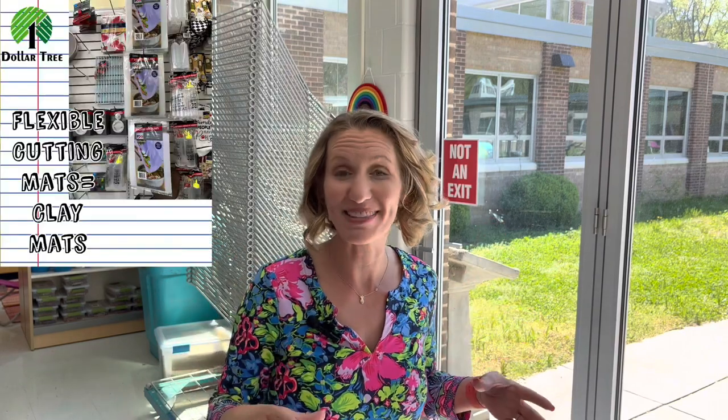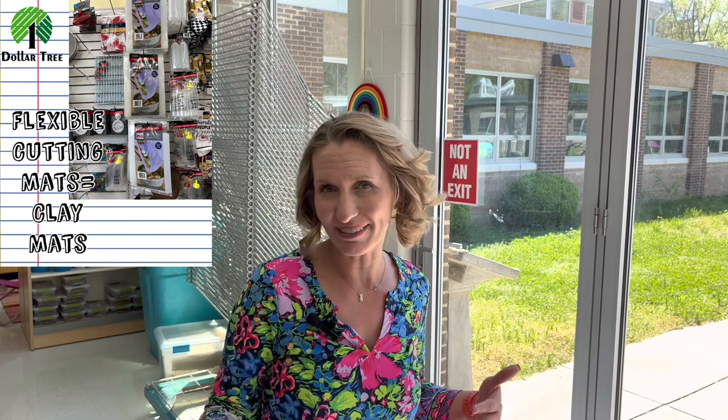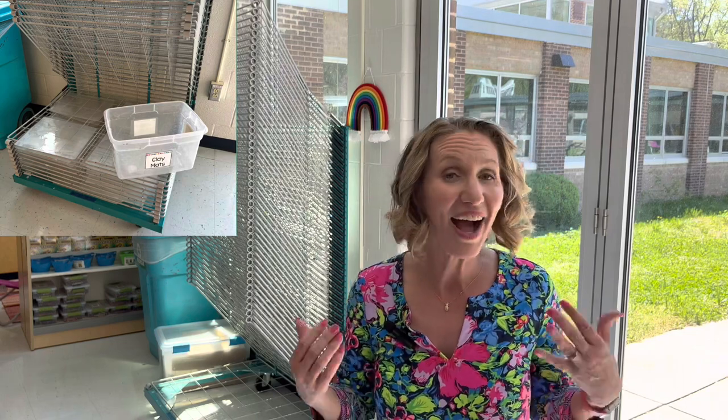My favorite Dollar Tree item are plastic cutting mats, and I use these for clay projects. I'll use them for a class or two, then wash them in the sink and pop them onto the drying rack. I like this method because it really cuts down on the clay dust in my classroom.